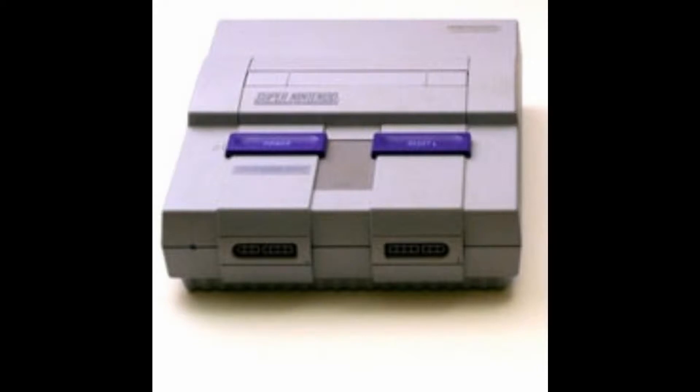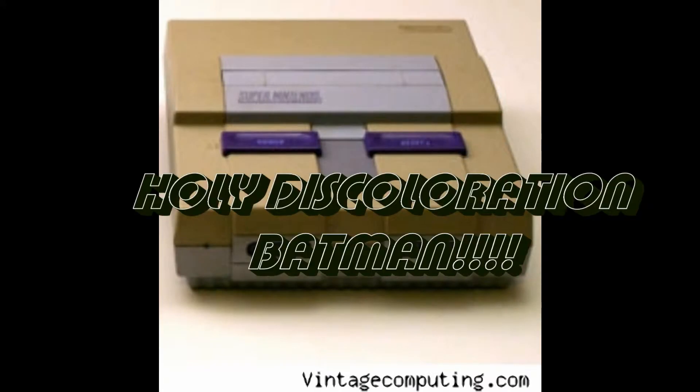Another thing to note is that if you had discoloration, the ABS plastic in the Super Nintendo would turn yellow and it would look like this.